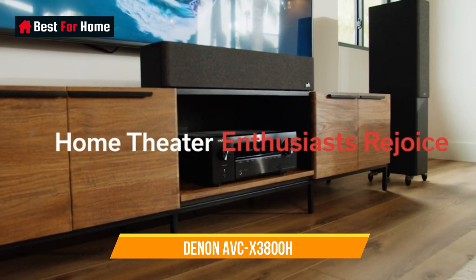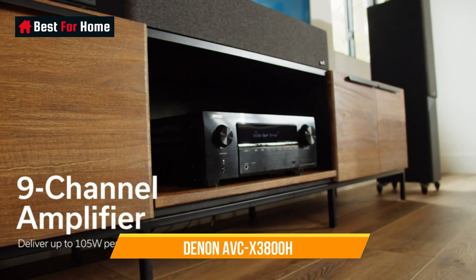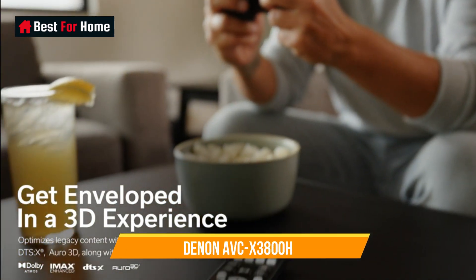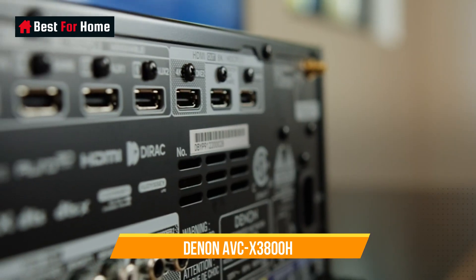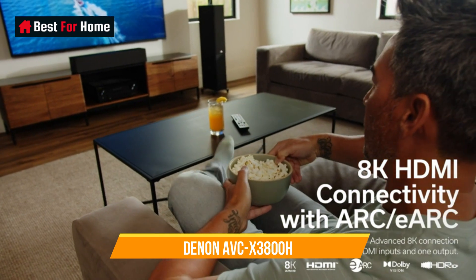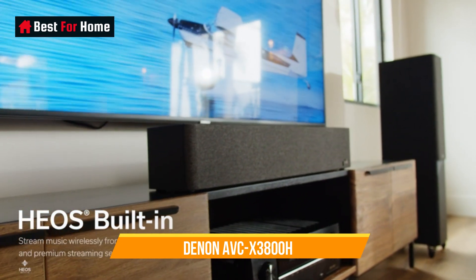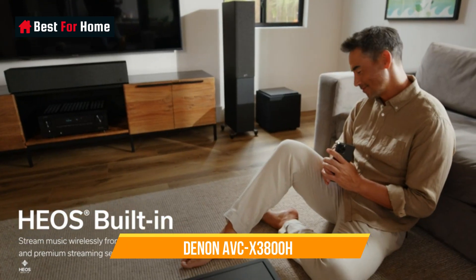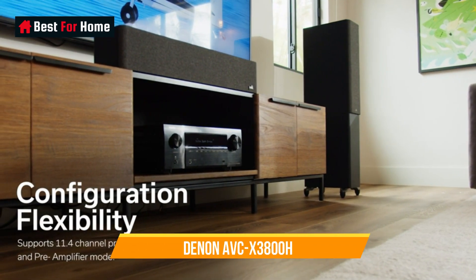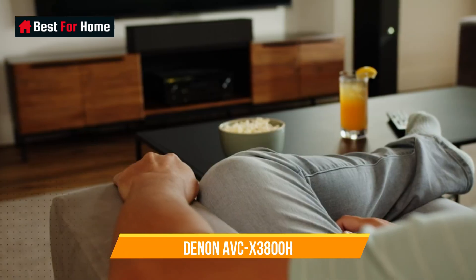Number 10: Denon AVC-X3800H. It offers a considerable 11.4 channels of processing, and with 9 channels of amplification as a single unit, it's suitable for configurations up to 5.4.4 out of the box but can be expanded to 7.4.4 with the addition of an external stereo amp. Users can also take advantage of a new selective pre-amplifier mode that allows each speaker pair to be assigned to pre-out only for use with an external power amp, so if you wish to upgrade the amplification of your front pair, for example, you can do so.